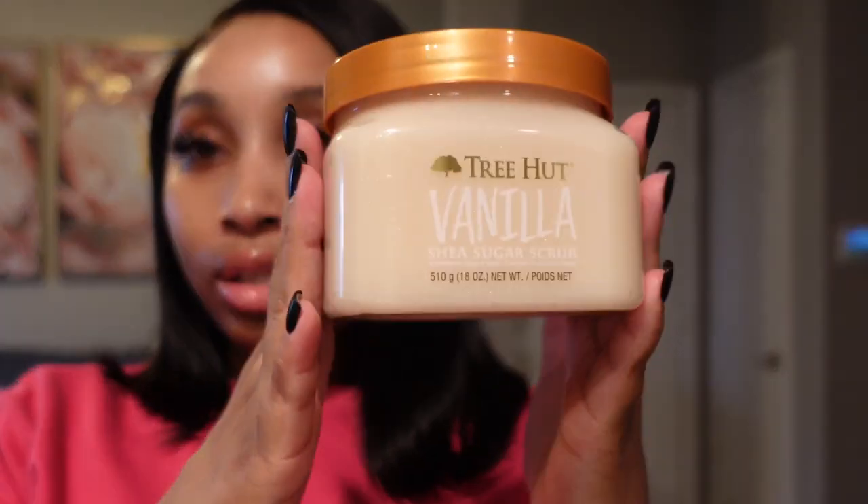I got the Tree Hut Vanilla Sugar Scrub. I've seen this one but I don't think I've ever tried it. With Tree Hut scrubs and Native body washes, every time they come out with a different scent I haven't tried, I'm always going to get it.